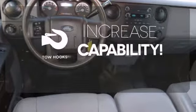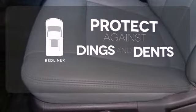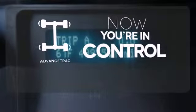Lend a hand and pull anyone out of a sticky spot with the tow hooks. Protection for your truck and your haul comes with a bed liner. When roads are slippery, stay calm with Advanced Track.